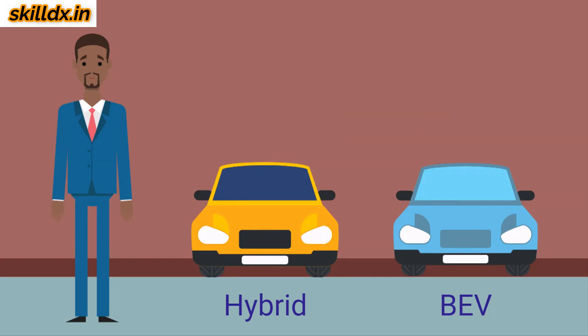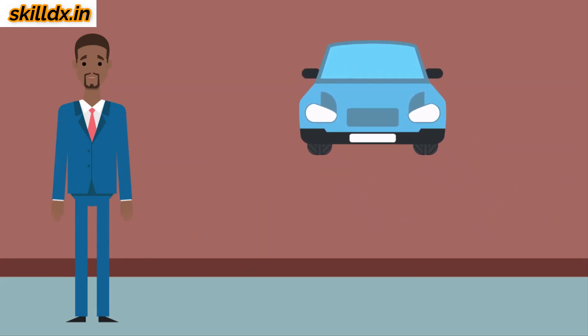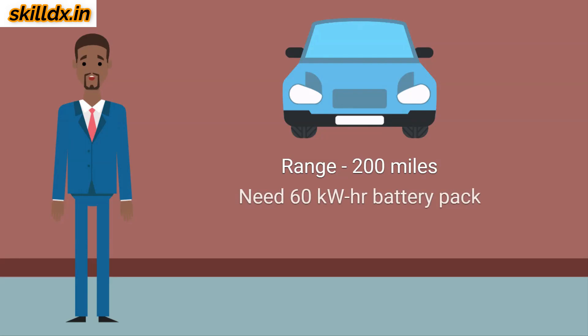How many kilowatt hours do we need? We need to think about how large the battery pack must be for different types of vehicles. Let's consider an electric vehicle with a 200-mile electric range. It turns out that this vehicle needs about 60 kilowatt hours in its battery to obtain that range. So with a 60 kilowatt hour battery pack at 0.2 kilograms per kilowatt hour, that comes to a total of about 12 kilograms of lithium per electric vehicle.